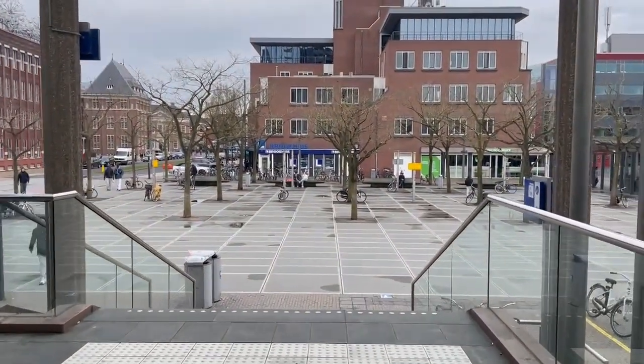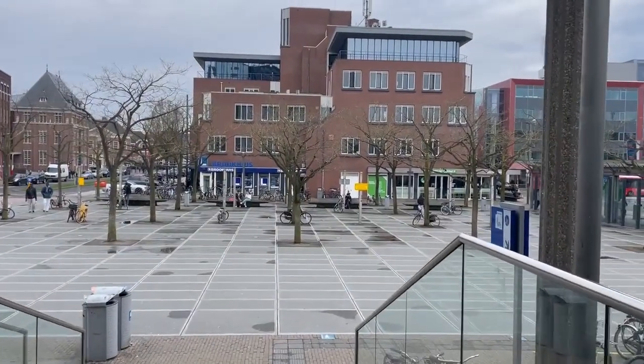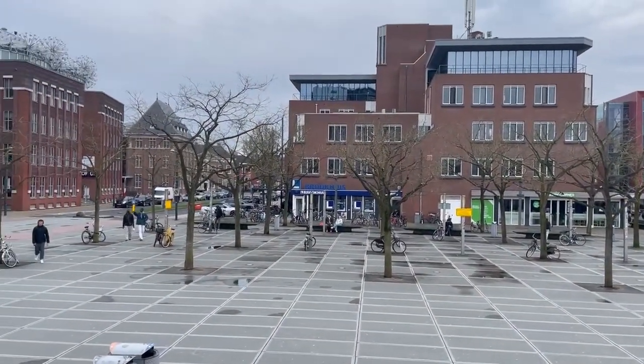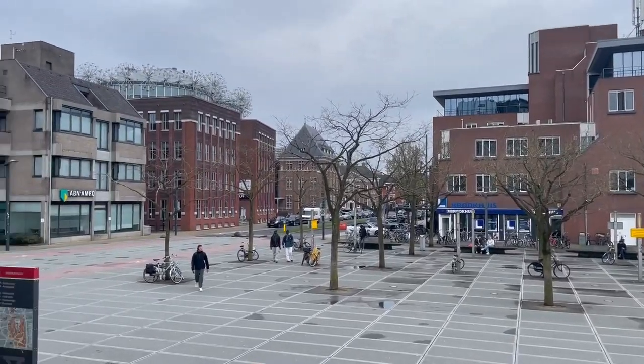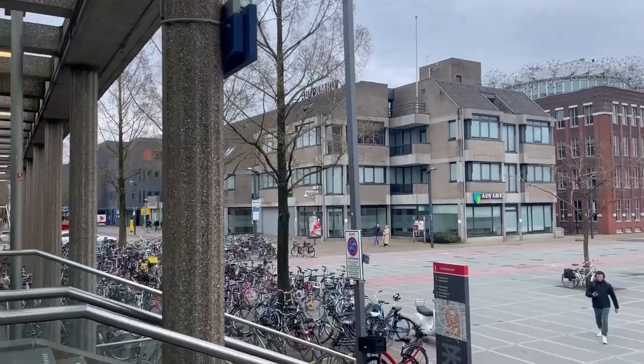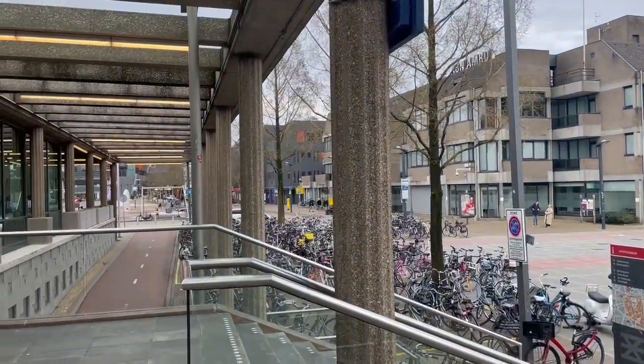This is Station Entreede, Stationsplein, in the Netherlands. This is the view that you're greeted with when you first walk out of the station. It could be so much nicer! How? Well, let me tell you.